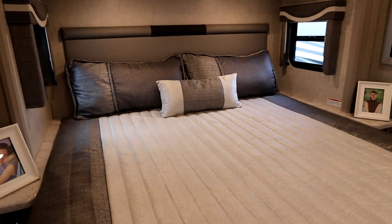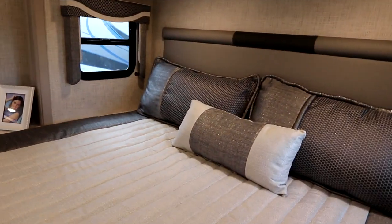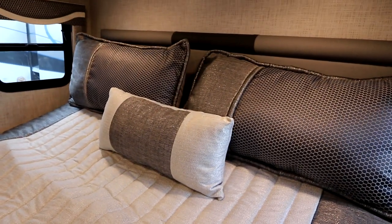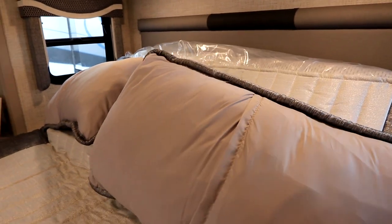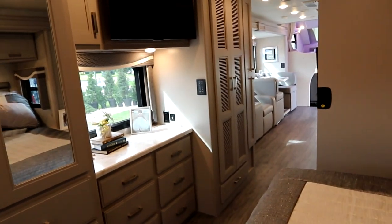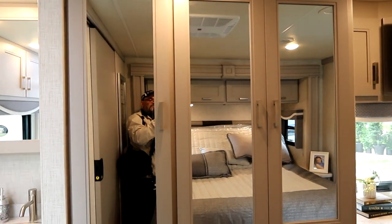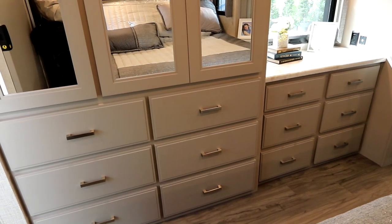We have our bed here with overhead storage. This is a tilt-a-view bed — there's a switch right here, and with a simple button push it tilts up. You can stop it at any point, and the pillows roll down so you can sit up, read a book, or watch TV. We also have our bedroom TV just in front of the bed, three massive wardrobe closets, and a total of 12 drawers in this bedroom. The wardrobes are lit inside — absolutely fantastic storage.